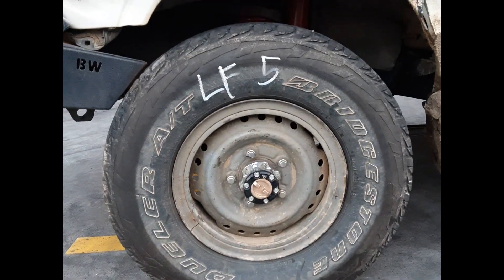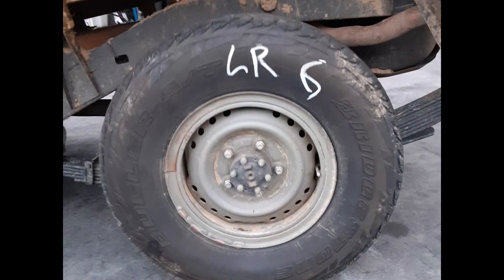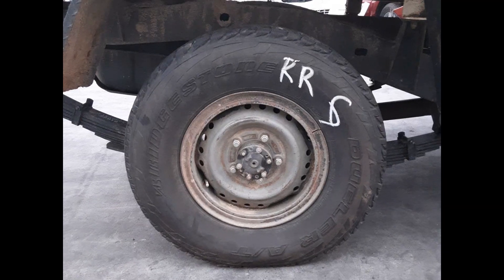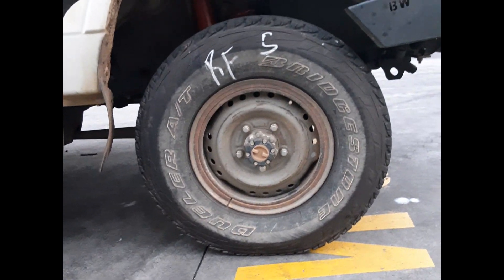Left front: 6-inch steel wheel, good tyre. Left rear: steel rim, good tyre. Right rear: steel rim, good tyre. Right front: steel rim, good tyre.